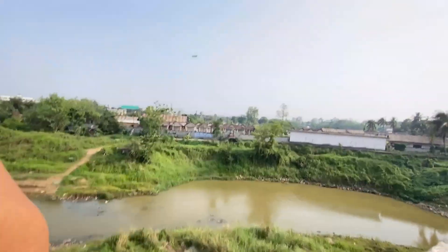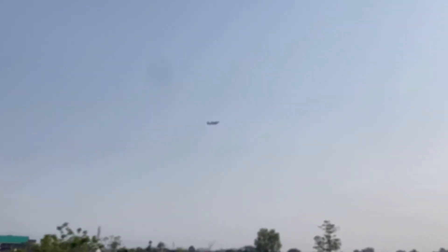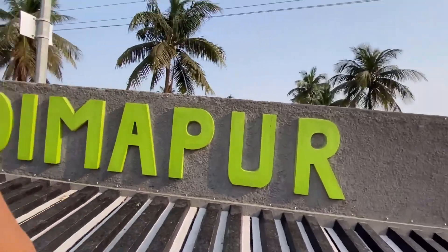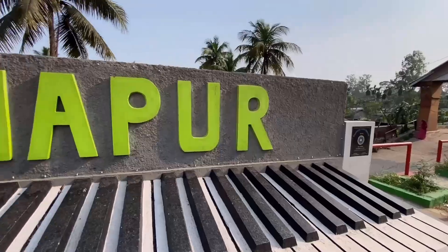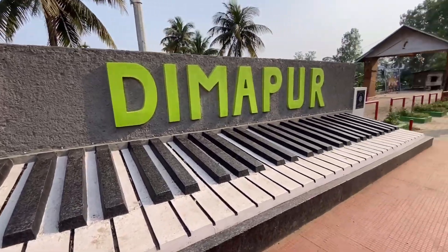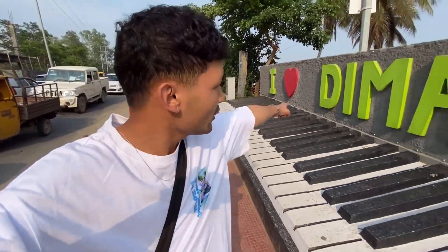Walking here, and here you can see a bridge. Check here — we are going to a flyover. So guys, this was not in Dimapur before; now this is newly made. I love Dimapur. This was not here before, but now it's newly made.